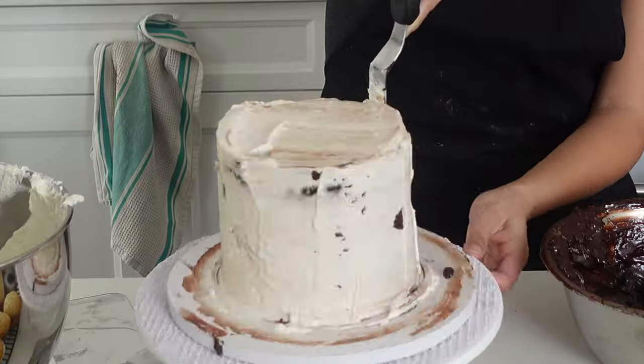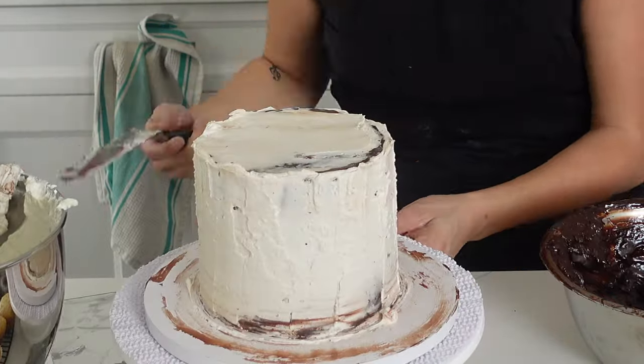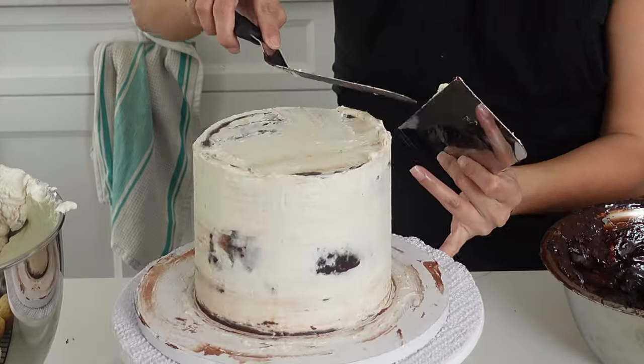I also wanted to even out my ganache a little bit more because it was doing that slidey thing. With buttercream I can even things out way more quickly, so I decided to forego doing that with the ganache. And this also allowed me to save my ganache for the cupcakes, which ended up working out perfectly.